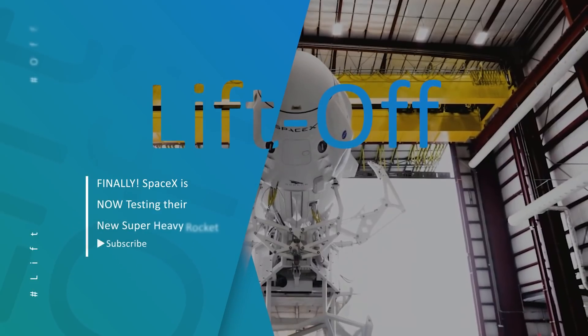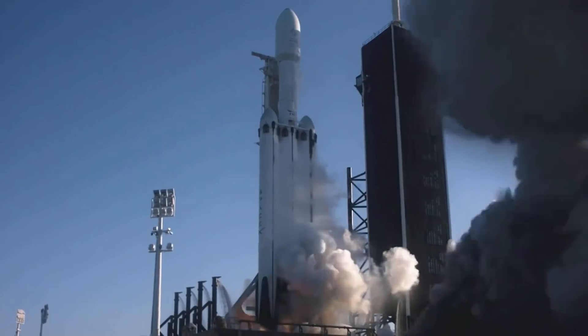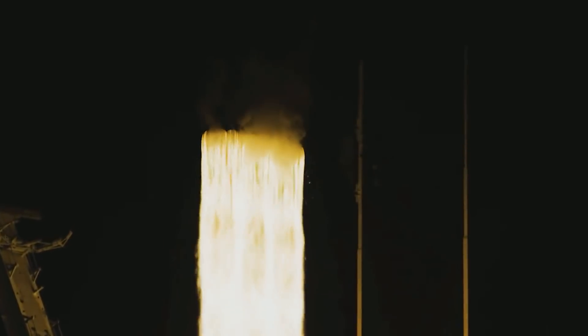Hello SpaceX fans, we are back with another video to quench your thirst for all things space, so buckle right in because we are going on a flight to the stars. In this video, we will be bringing you up to date with the latest recent developments in the crazy world of SpaceX.